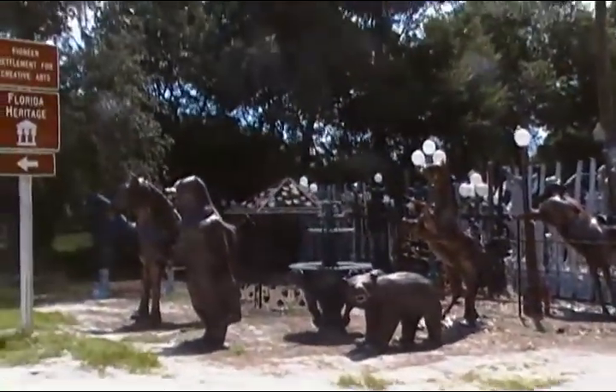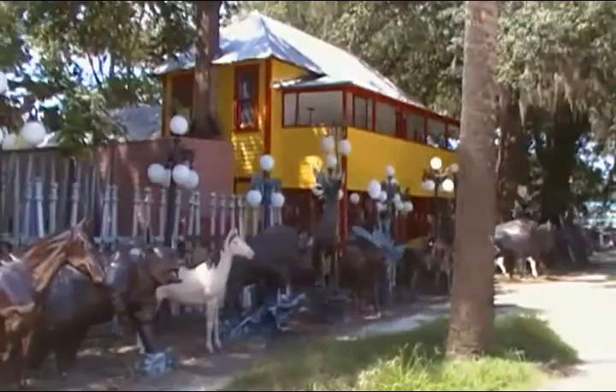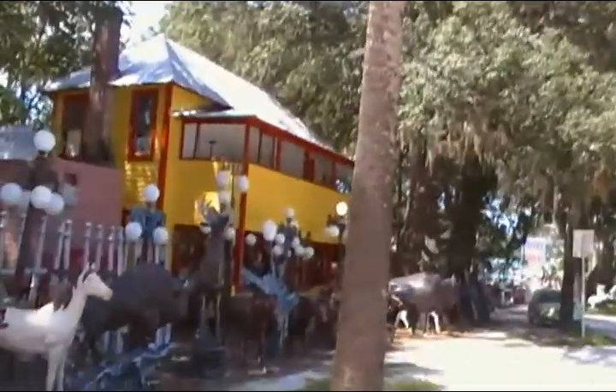They have bears and Clydesdales, horses, elephants — and I think they're metal.